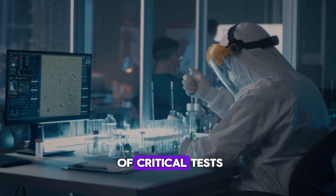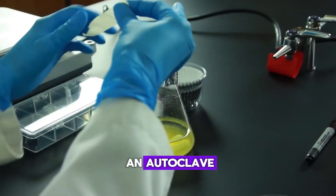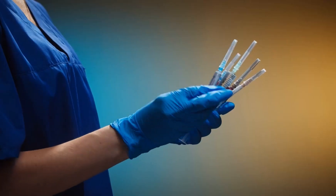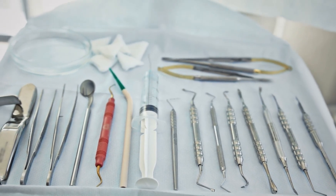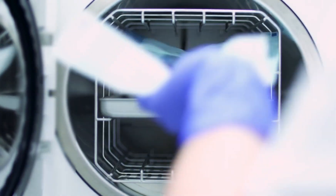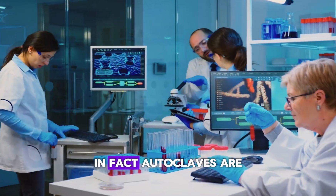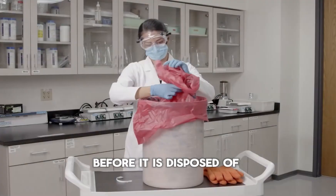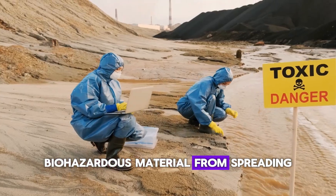Before running a series of critical tests, a lab will often process its equipment in an autoclave to ensure sterility. Instruments such as scalpels, syringes, or even personal protective equipment used during testing go through the autoclave cycle. This guarantees that no external bacteria or viruses interfere with test results. In fact, autoclaves are also used to sterilize lab waste before it is disposed of, preventing biohazardous material from spreading in the environment.